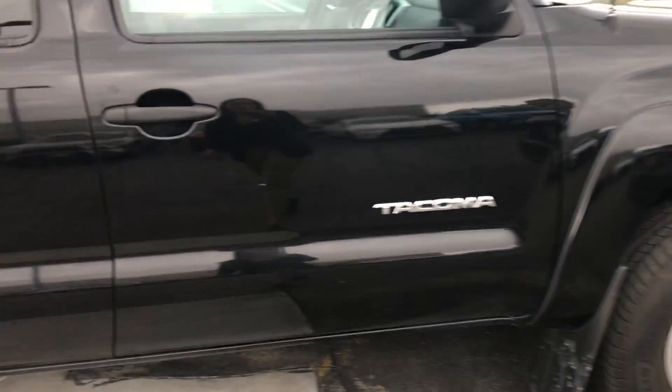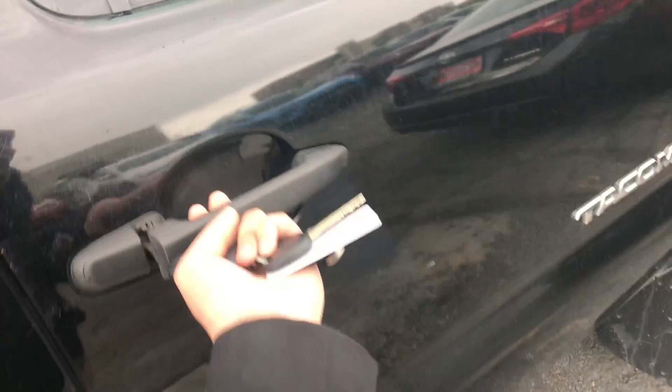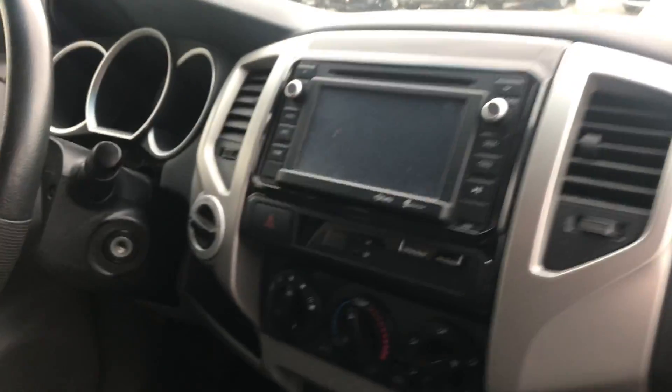This is what the key fob is going to look like — you do have keyless entry on this vehicle. The interior features ash gray cloth seats.